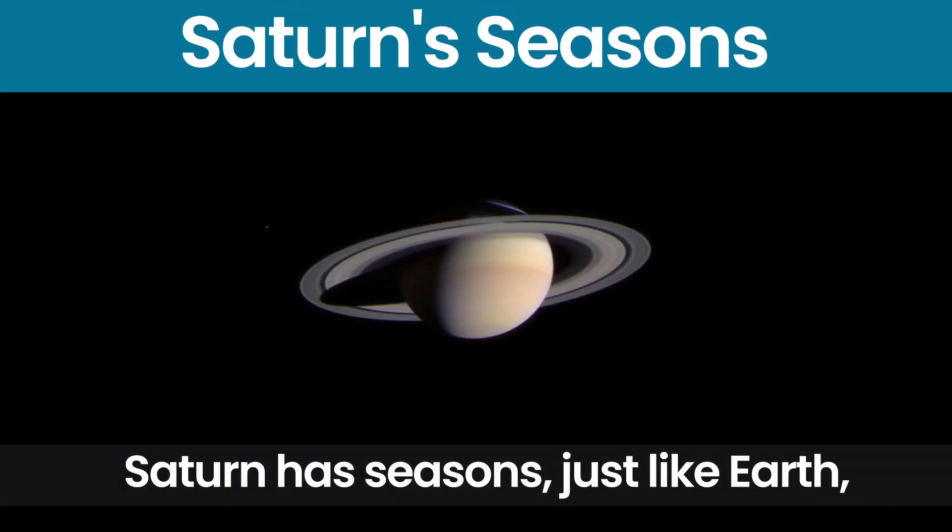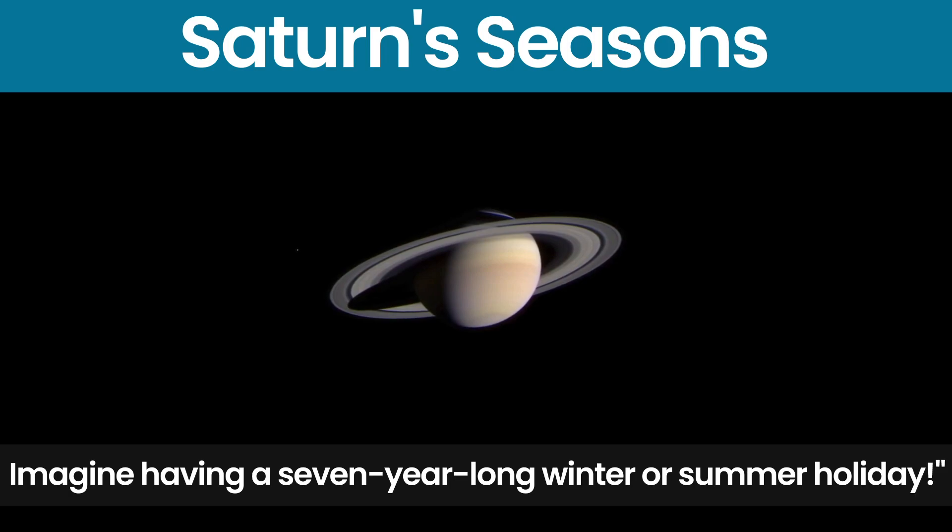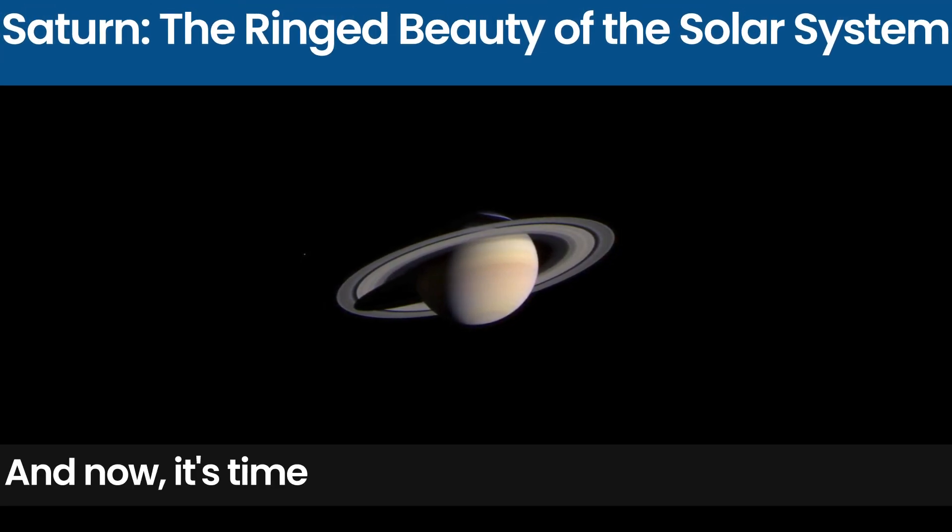Saturn has seasons just like Earth, but each season lasts for over seven years. Imagine having a seven-year-long winter or summer holiday.